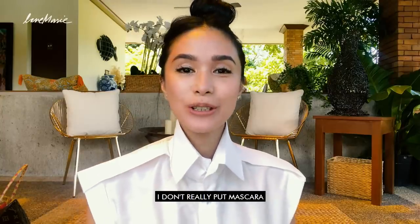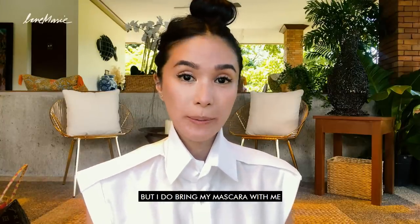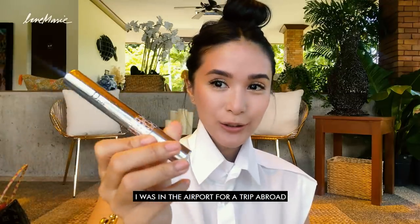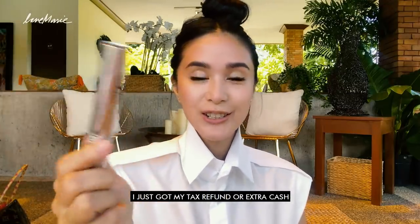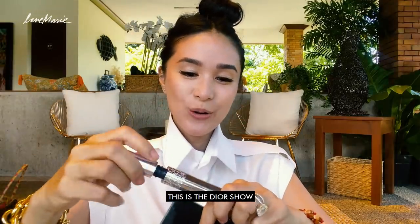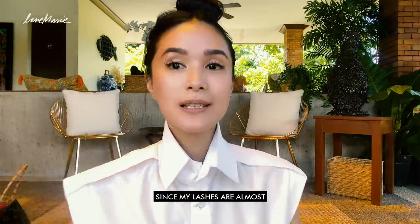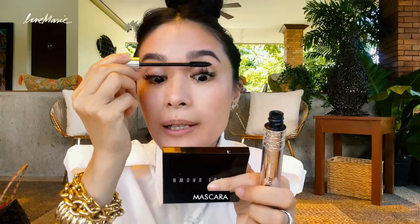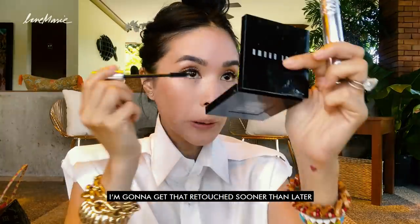Since I have lashes already, I don't really put mascara. But I do bring mascara with me. You know, when you're at the airport and you don't have anything else and you've got some extra cash — this is what happened. This is the Dior Show Iconic. And since my lashes are almost expired, I kind of like to already put my mascara. Anyway, I'm going to get that retouched sooner than later.